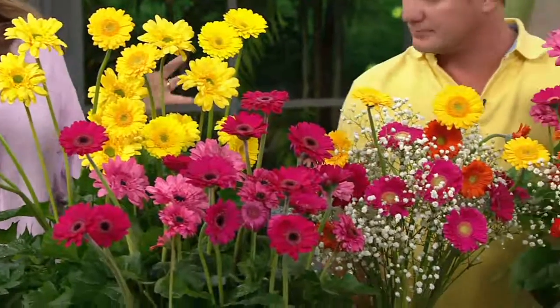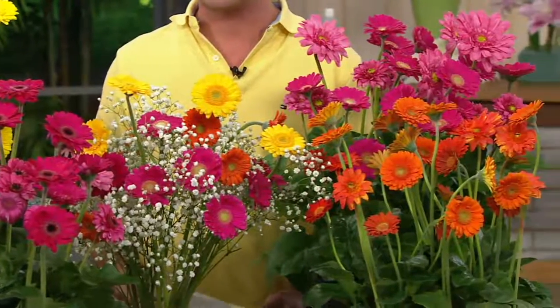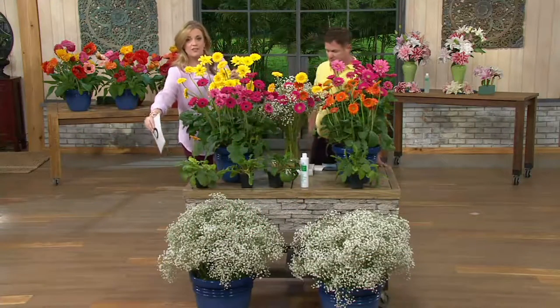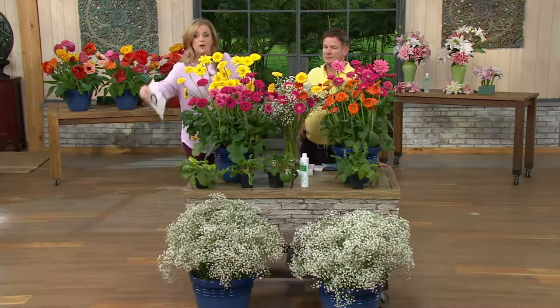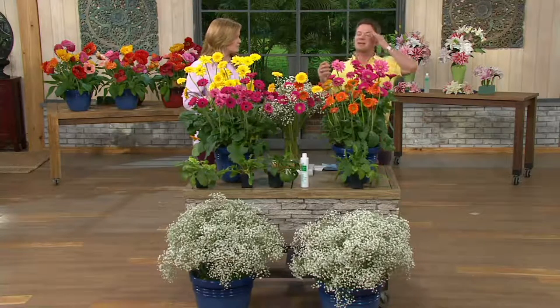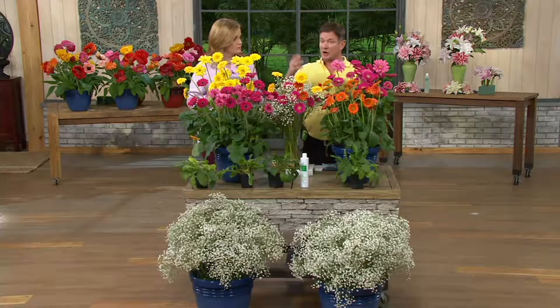If you're just joining us, everything you're looking at with item number M46341 — you're getting all of the colors that are on the table, all four. Minus the baby's breath in the front, which is available separately. The colors up here are what you're getting. It's a great companion plant. And let me tell you something about this plant — this was bred a winter hardy Gerber daisy. It's not something you run across every year.